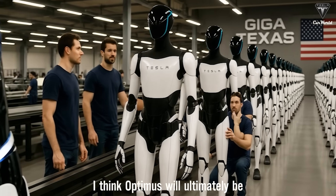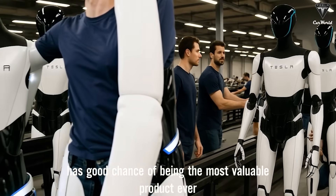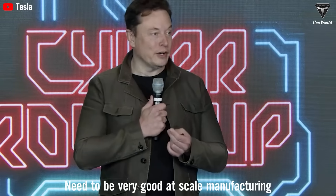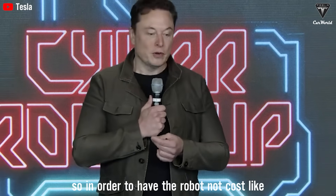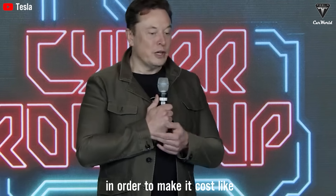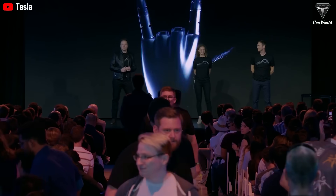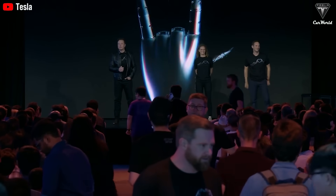I think Optimus will ultimately be the most valuable product, and I think it has a good chance of being the most valuable product ever made. You also need to be very good at scale manufacturing. In order to have the robot not cost hundreds of thousands of dollars, in order to make it cost like $10,000 or $20,000 — what if the world's most valuable product ends up being a $10,000 robot?